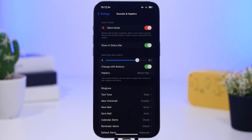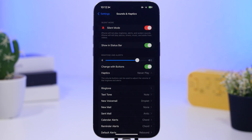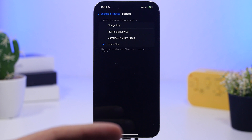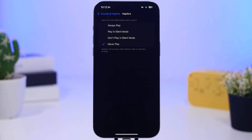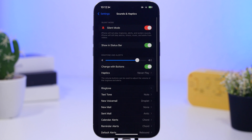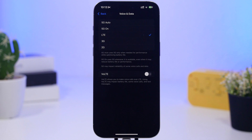Under Sounds and Haptics, haptics consume a ton of battery. The best option is to set haptics to play on silent mode only — that way, when your device is not on silent you get sounds for notifications and calls, and when it is on silent you get vibrations so you don't miss anything. Setting it to never play will also save battery.